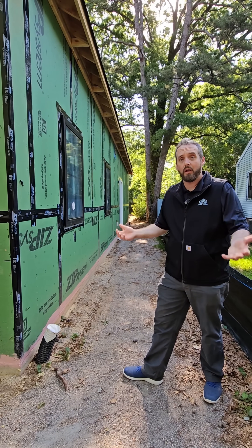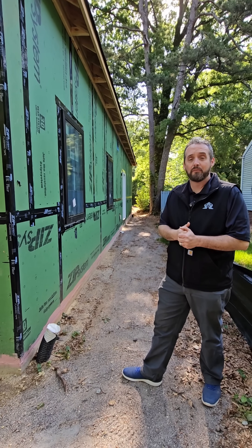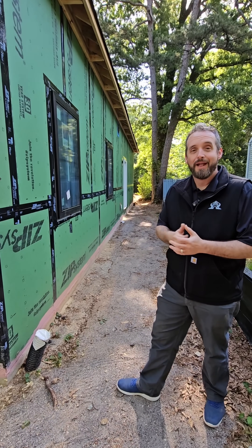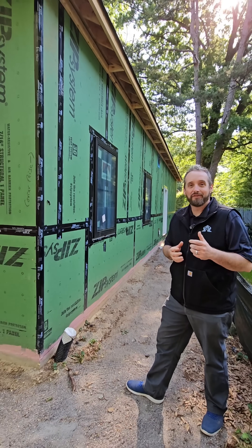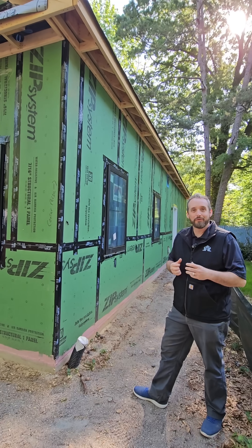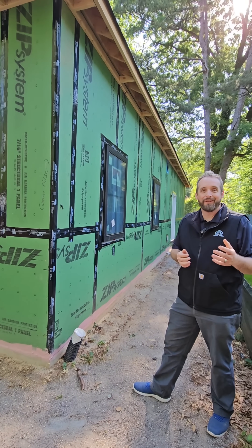We do that when we get through construction of your house, and I think it's something that makes our houses really unique and really special. Thank you again for looking at 2525 Lumina. Please follow our channel if you want to learn more about proper build, construction, and techniques. Have a great day. Thank you.